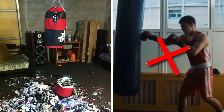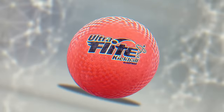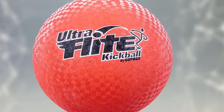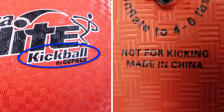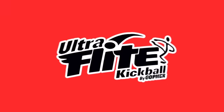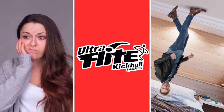While that punching bag may have been pretty useless for its intended purpose, at least it could be punched a couple of times before disintegrating. This kickball, again from China, was arguably worse. While the text on its surface labeled it as kickball, the back of the ball also had written on it in tiny text: not for kicking. Talk about false advertising. Maybe this company makes other products, like chewing gum that's not for chewing, or boots that aren't made for walking.